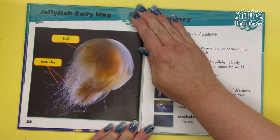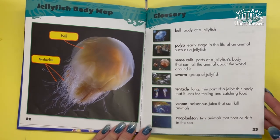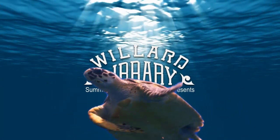This is a map of a jellyfish's body. We've got its bell and its tentacles. Thank you for joining us to learn about a day in the life of a jellyfish.